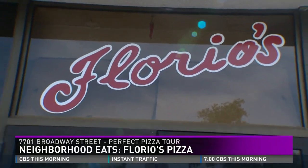All good things must finally come to an end. This morning, Neighborhood Eats completes our perfect pizza tour at Florio's Pizza. Marvin says you could get a saucy slice of the East Coast right here in San Antonio. Our perfect pizza tour brings us to Florio's — 21 years of good pizza.